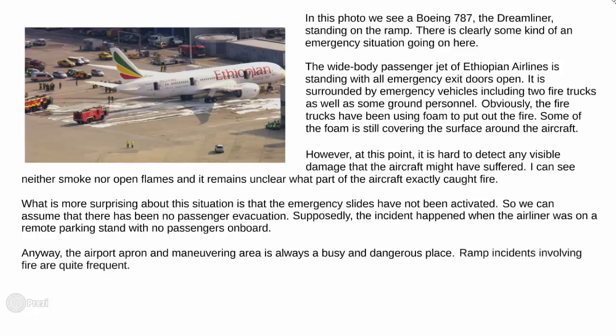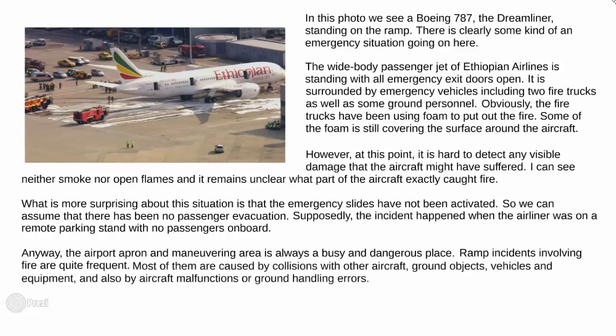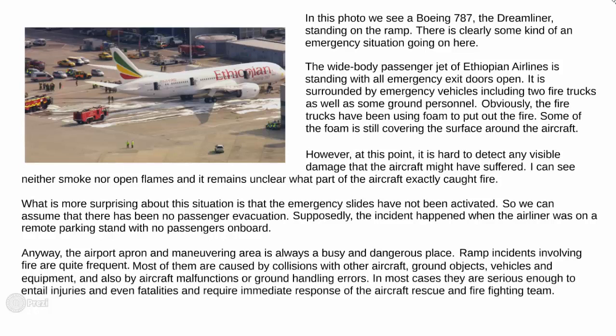Most of them are caused by collisions with other aircraft, ground objects, vehicles and equipment, and also by aircraft malfunctions or ground handling errors. In most cases, they are serious enough to entail injuries and even fatalities, and require immediate response of the aircraft rescue and firefighting team.